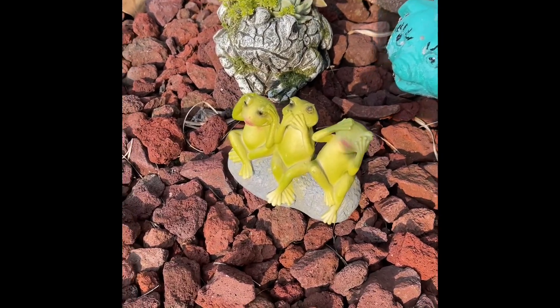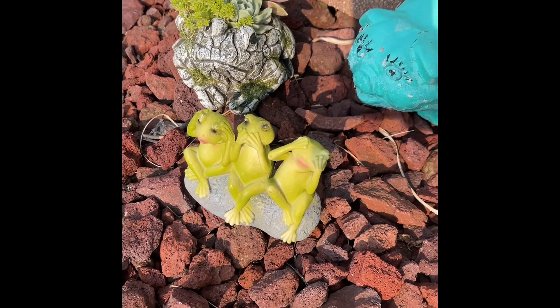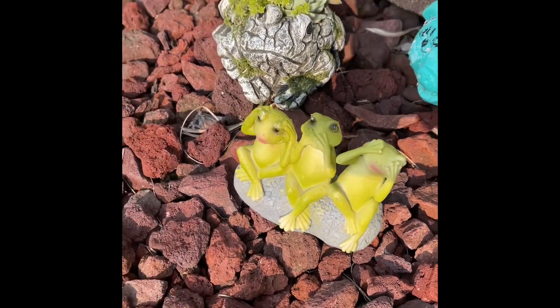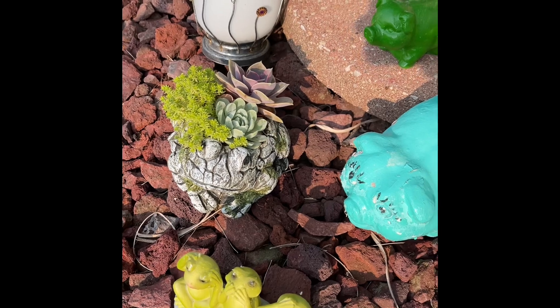The sun's setting, the lighting is good, and I came to show you these little frogs that I got from the Dollar General. Hear no evil, speak no evil, see no evil. Look at that cute little frog with the moss all over it. The succulents are real.